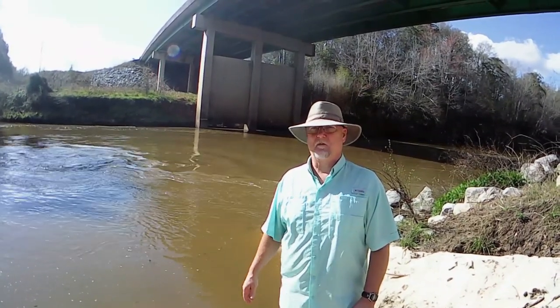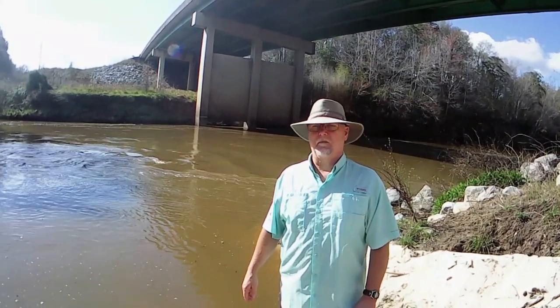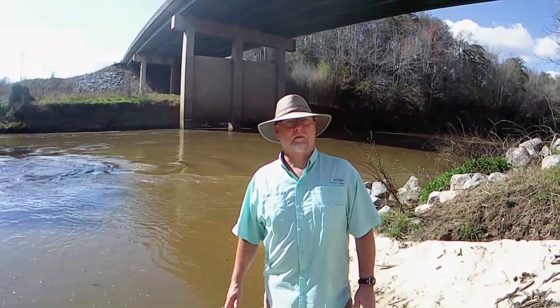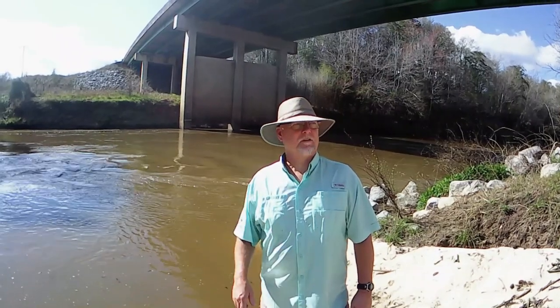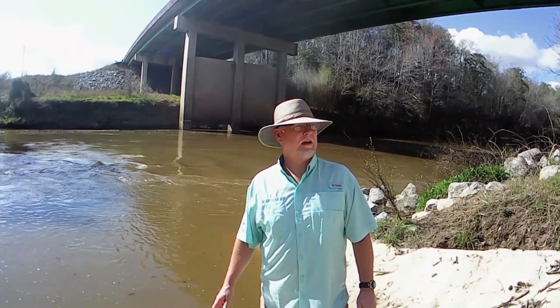If you saw the video where I came down here with Melinda, she flipped over about a mile and a half or so downstream and still had a good time all day. There are no stores or campgrounds or anything close by — make sure you've got your drinks and your ice and everything before you come down here. And we'll walk back up and show you the parking area. There's plenty of parking at this landing.